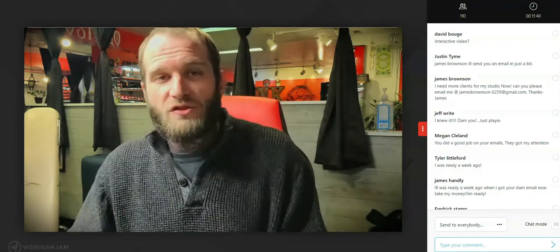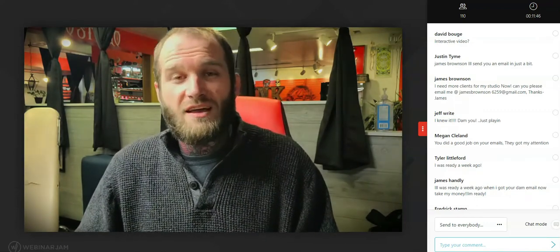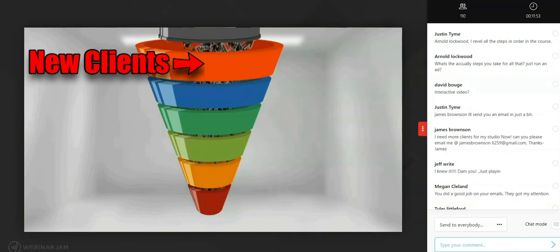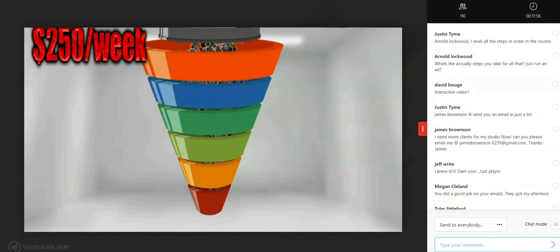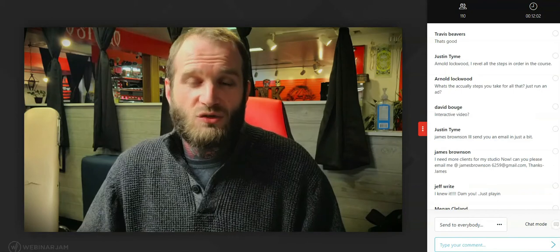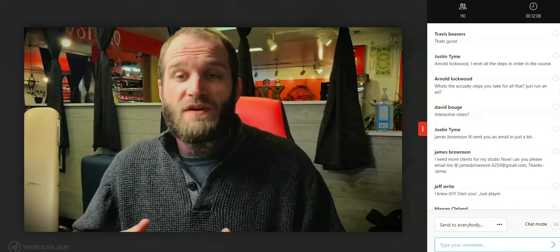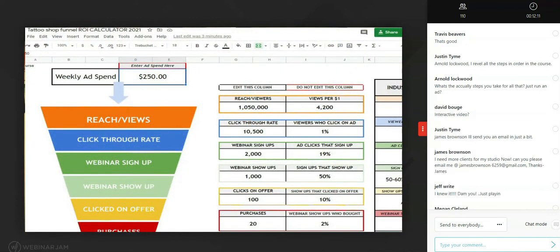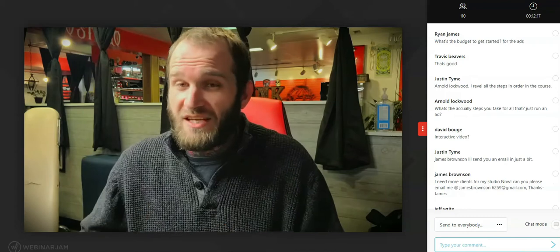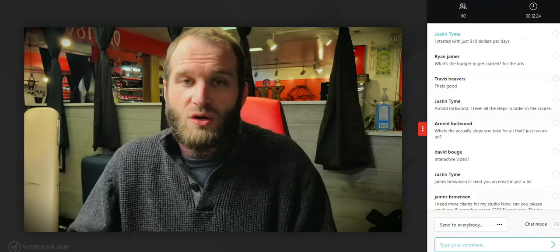My third pillar to successfully booking tattoo clients is having a strong Facebook ads campaign. Facebook ads are the lifeblood of my tattoo shop — they keep new potential clients finding out about my shop and getting them into our sales funnel, which leads them to eventually book an appointment. I've already shared the numbers: for every one dollar I put into Facebook ads, I get fifteen back in sales. That's an insane return on investment. And because Facebook advertising space isn't oversaturated like TV advertising, it's still fairly affordable for any budget.